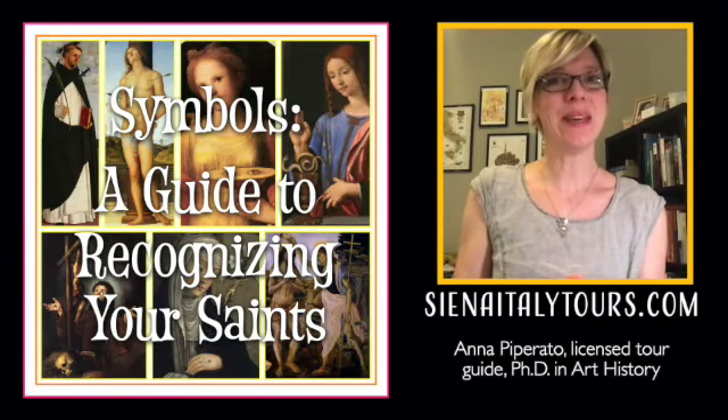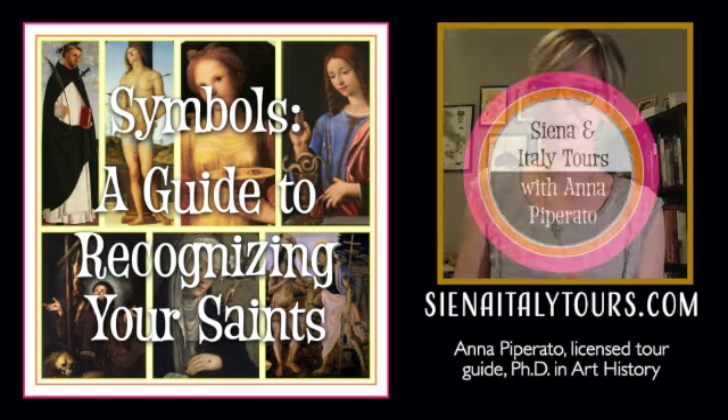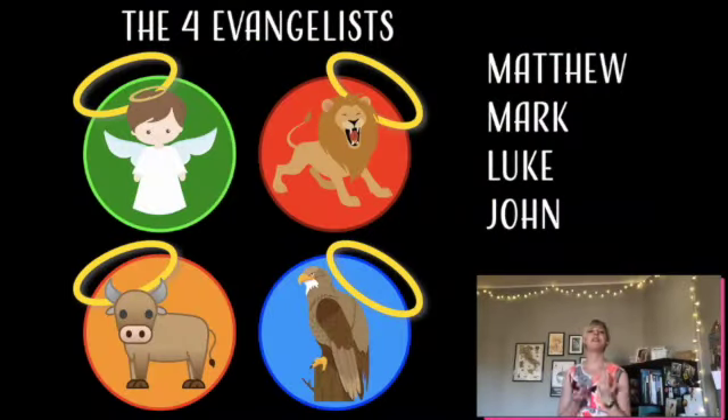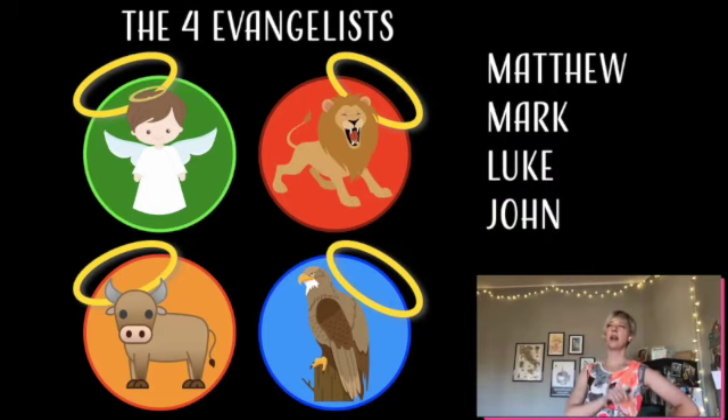Please enjoy this sneak peek into the talk, A Guide to Recognizing Your Saints. Let's start to meet some saints. When you come to Italy, or if you go to a museum, you might find images of these people, and it's really fun to go around saying, I know who that is.